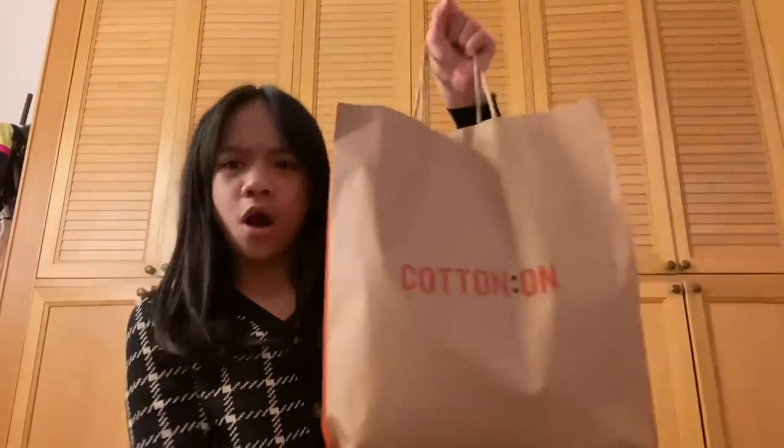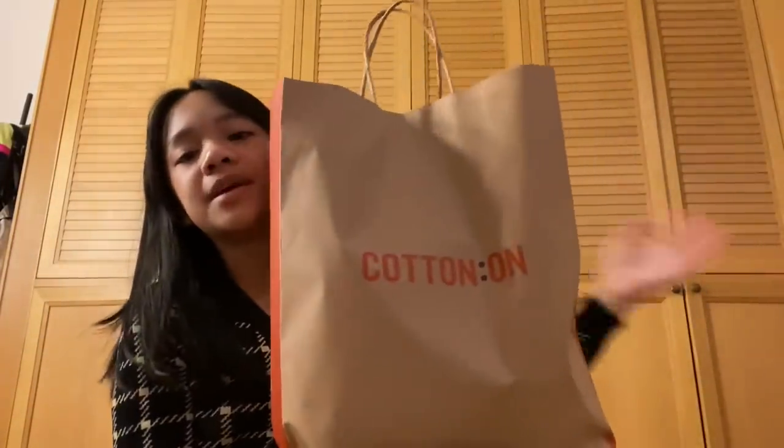I only bought that one thing from Stradivarius. This bag is very big because I bought a lot of stuff at Cotton On, so I think that's the reason this video is so long.